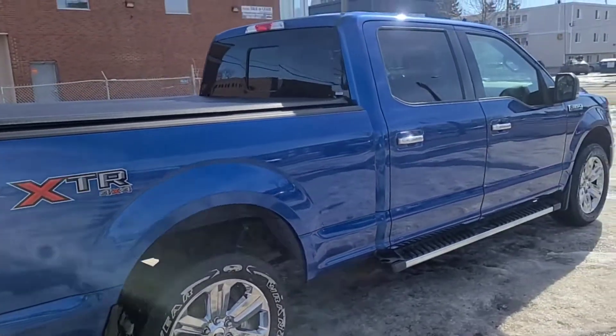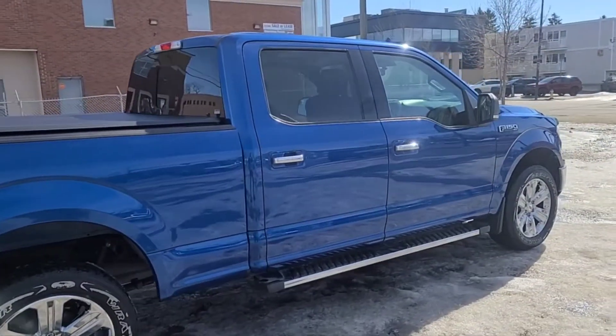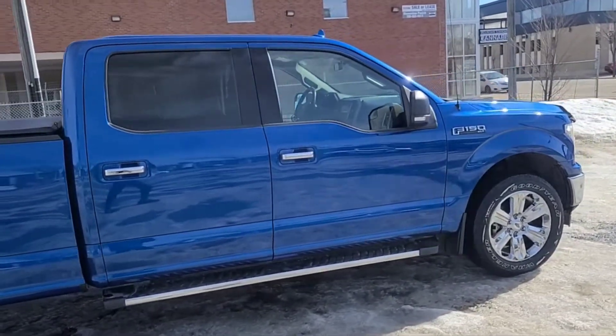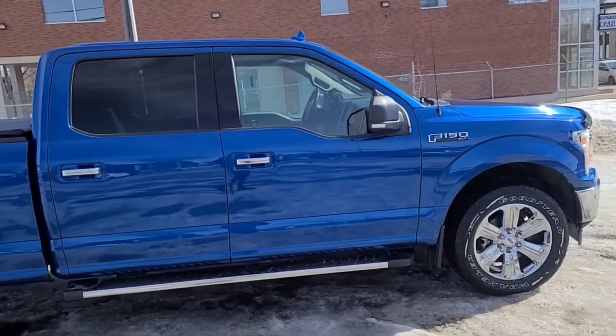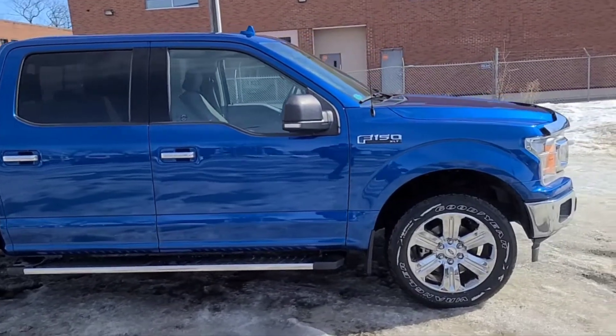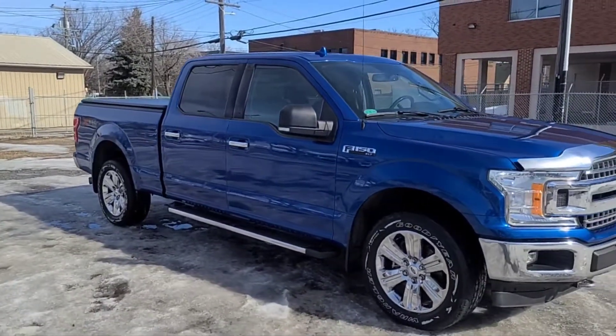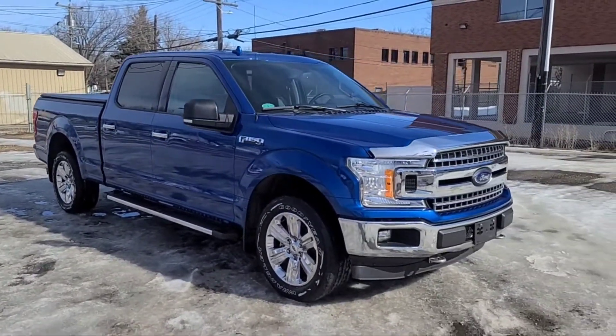Obviously you can't cover every detail about this F-150, but if you'd like to know more information you can check it out at waterlooford.com, or you can come take a stop by the dealership and check this truck out in person. In the meantime, you can stay up to date by checking us out on social media — a follow would be greatly appreciated.